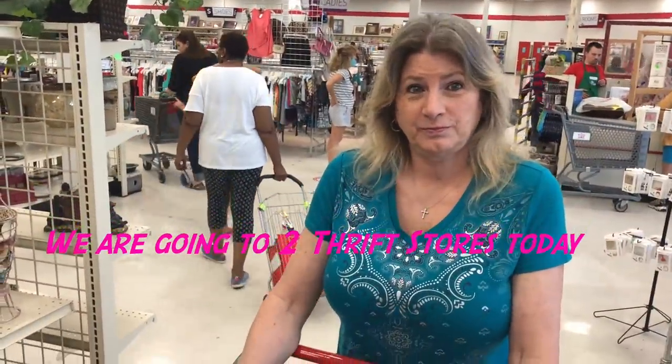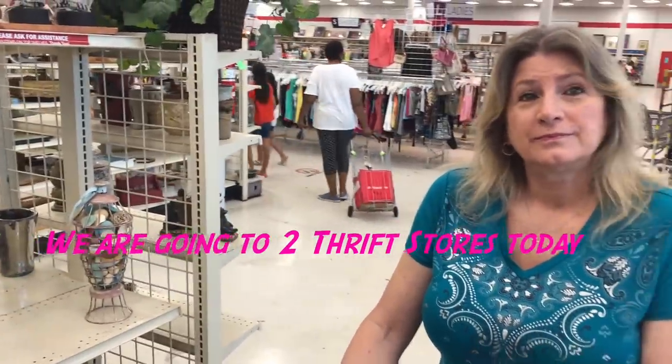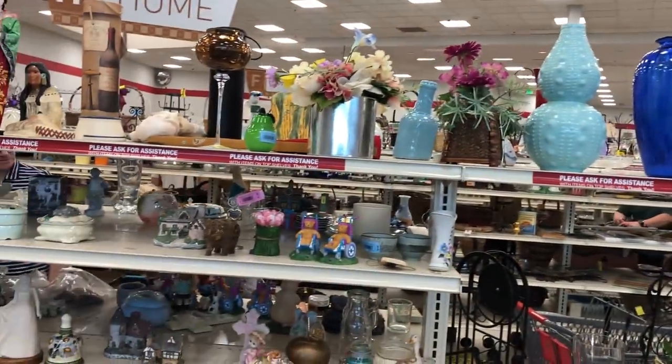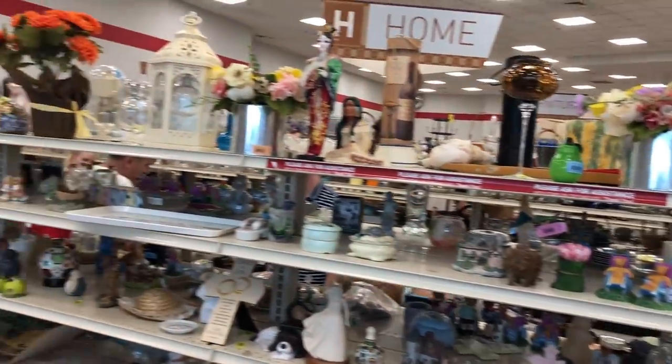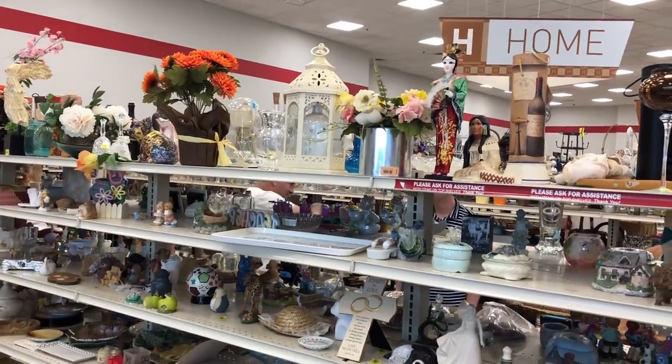We're going to get at it and pop in every once in a while to show you what we find. This is the one that's a little more expensive and it is hopping today. We're going to see if we can find anything, but then we're going down to New Horizons — that's the best thrift store ever. Hang with us!